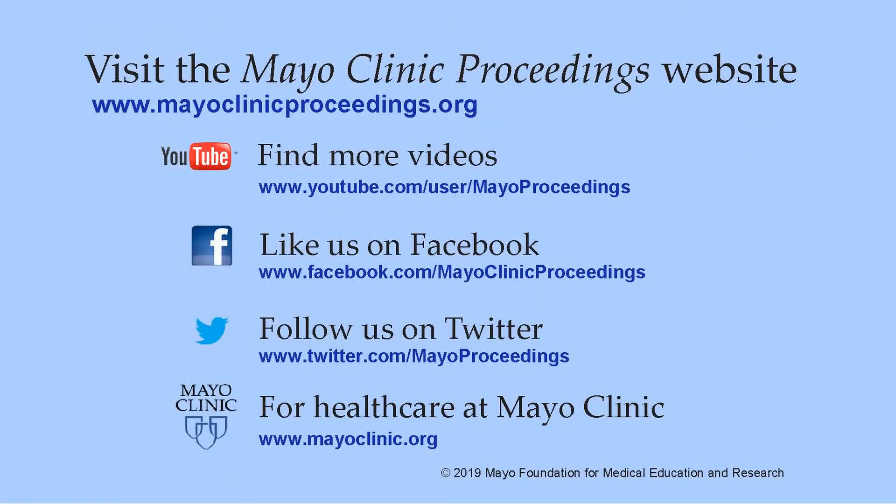Thanks. We hope you found this presentation from the content of Mayo Clinic Proceedings valuable. Our journal's mission is to promote the best interests of patients by advancing the knowledge and professionalism of the physician community. If you are interested in more information about us, our homepage is www.mayoclinicproceedings.org. There you will find access information for our social media content, such as additional videos on our YouTube channel or journal updates on Facebook. You can also follow us on Twitter. More information about health care at Mayo Clinic is available at www.mayoclinic.org.